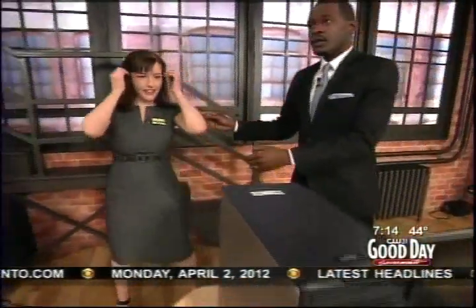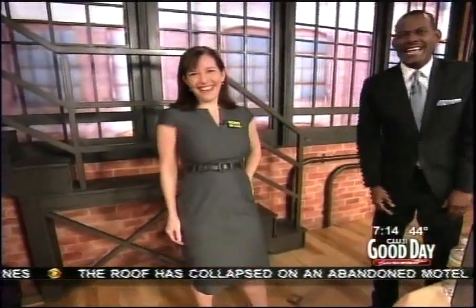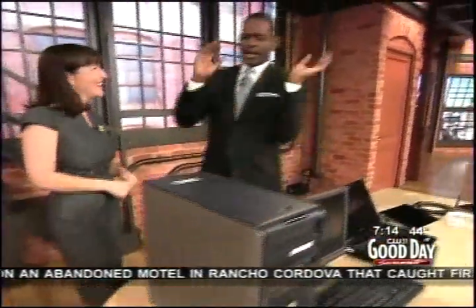I'm going to embarrass you for a second, so get ready. Can you step aside just for a second? Look how amazing this lady looks. She had a baby three months ago. Her daughter, Isabelle, is three months old today. She looks fantastic. You look awesome, sugar. Thank you. Okay, now enough of that nonsense.